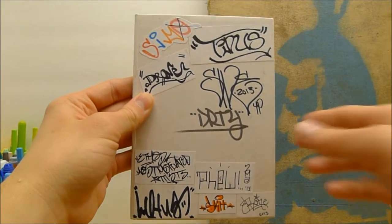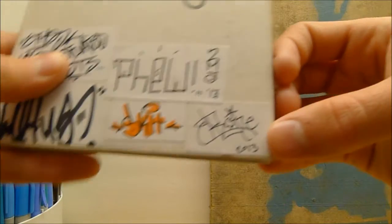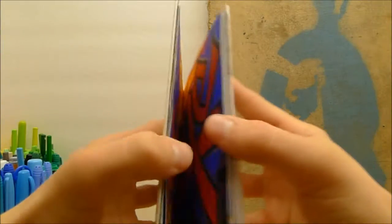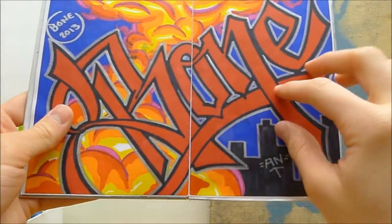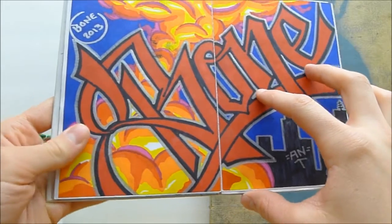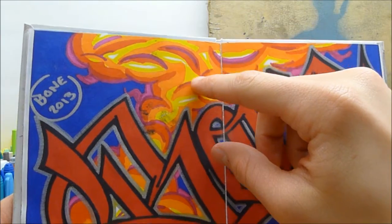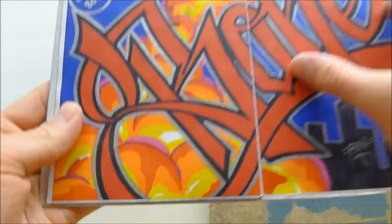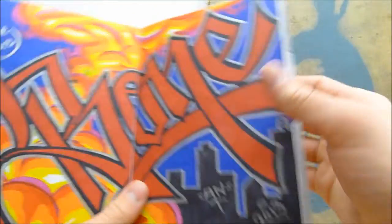Hey guys, got another book update today. We'll be showing Bones' page, and here it is. The lettering is really nice, I like the style of it a lot. The background is amazing — the colors and the shading on this explosion are pretty incredible.